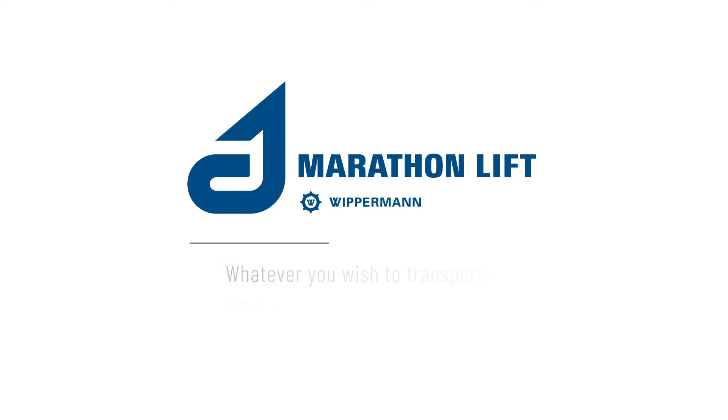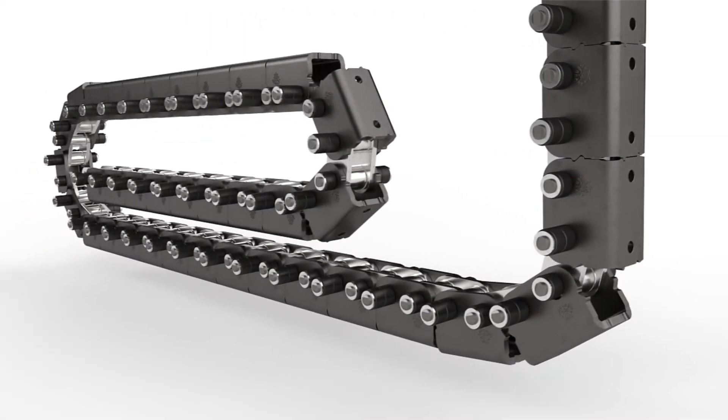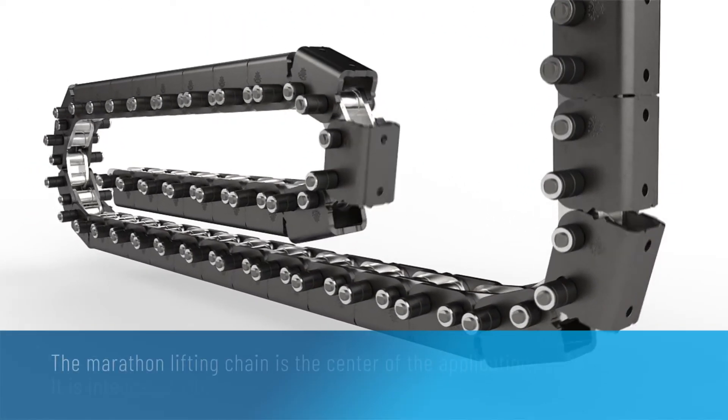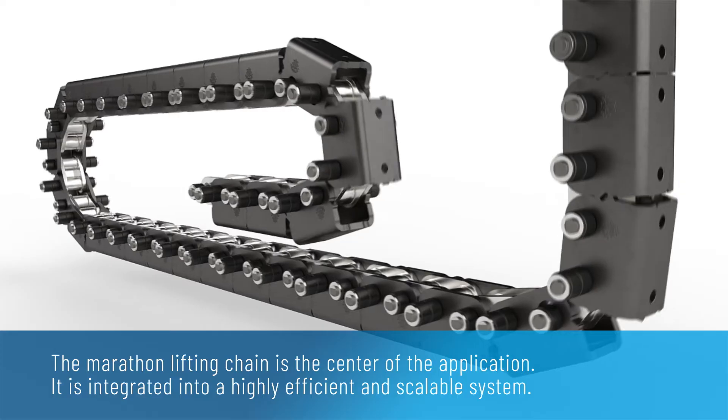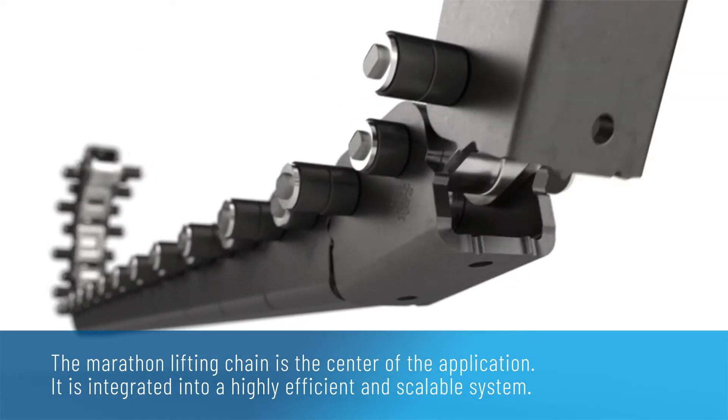Marathon lift. Whatever you wish to transport, we provide the right drive system. The Marathon lifting chain is the centre of the application. It is integrated into a highly efficient and scalable system.